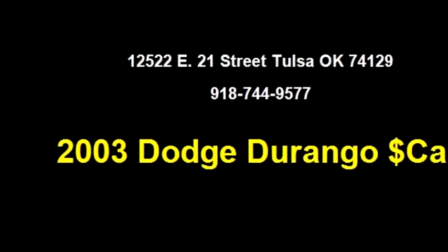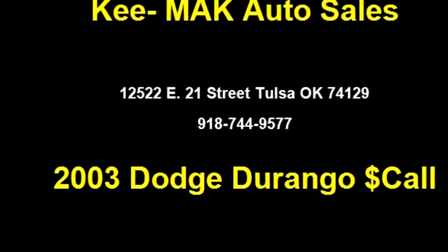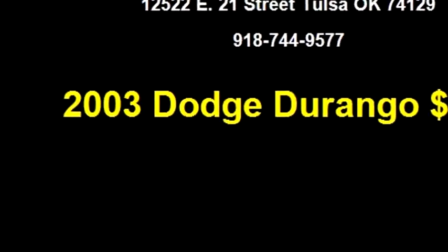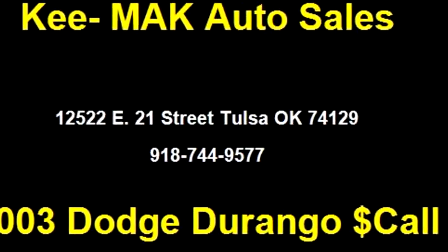Tilt wheel, dual front airbag. Please come visit us at 12522 E 21st Street, Tulsa, OK 74129, or give us a call at area code 918-744-9577.